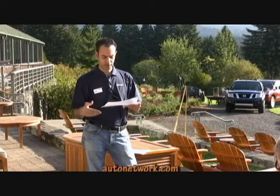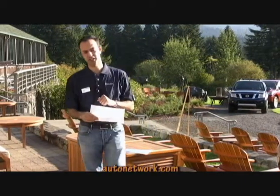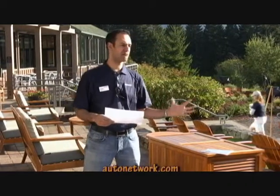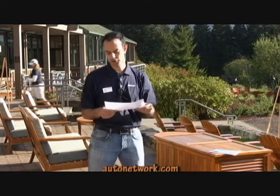In terms of overall exterior upgrades, we have the new Pro4X grade, which is shown here. Scott's going to give you a walk-around, but it offers some consistency with what we have on the Titan. We already have the Pro4X on Titan, and now we have it on the Frontier, so we have consistency across our truck product.